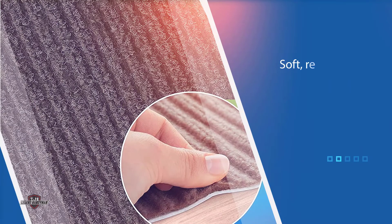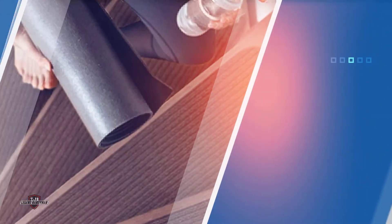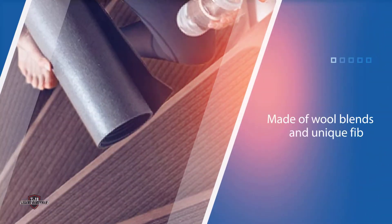It is soft, reliable, high-quality, luxurious, and a durable product made of wool blends and unique fiber to resist soiling and staining. It prevents falling and slipping, thus a perfect stair carpet for you and your family. It is of soft texture, nice to feel under the feet.